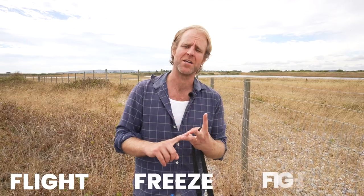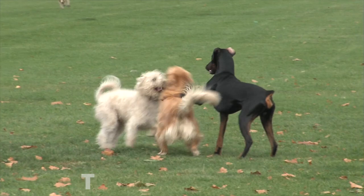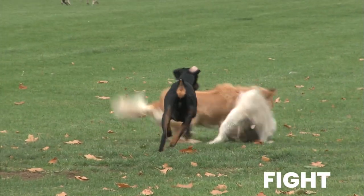So what are these early warning signs? Well a dog has a defence response of flight, freeze or fight. Flight — running away or hiding — is very easy to see. Fight is very easy to see. But in the middle it's not quite as easy to see. So freeze: you've got three types of freeze.